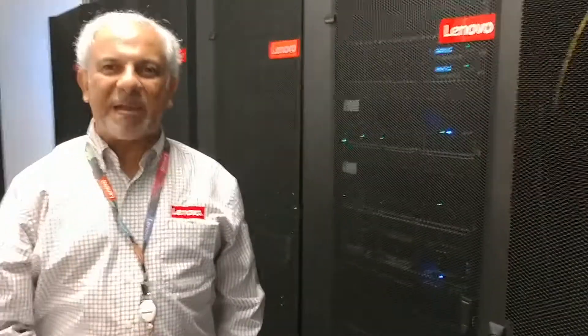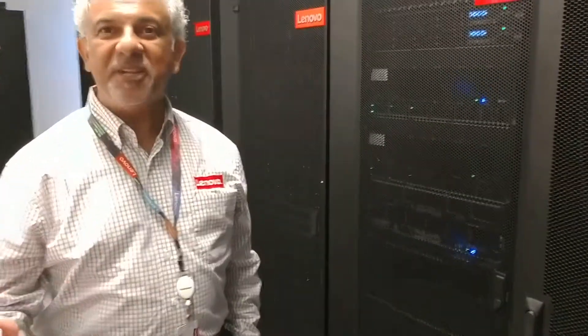Here we are in the data center and you can hear the workloads going on for the customer. What's really nice about the data center we have here is it actually represents 20, 30, 40, 50 different data centers based on each of our customers. It's an extension of our customers' data center. When a customer comes to us, we're actually immediately switching our focus so that we're looking out for our customers and taking care of their needs.